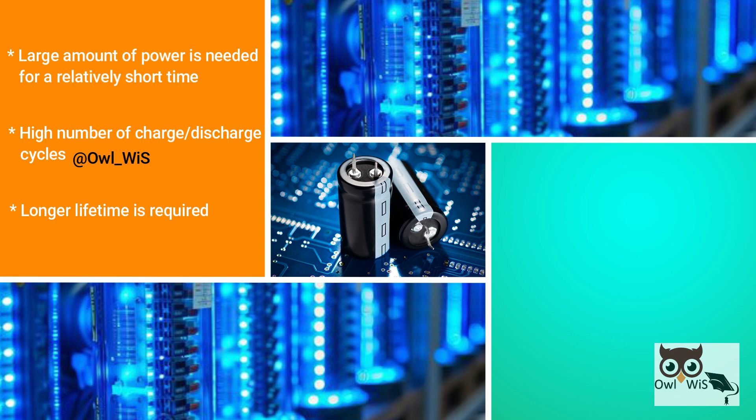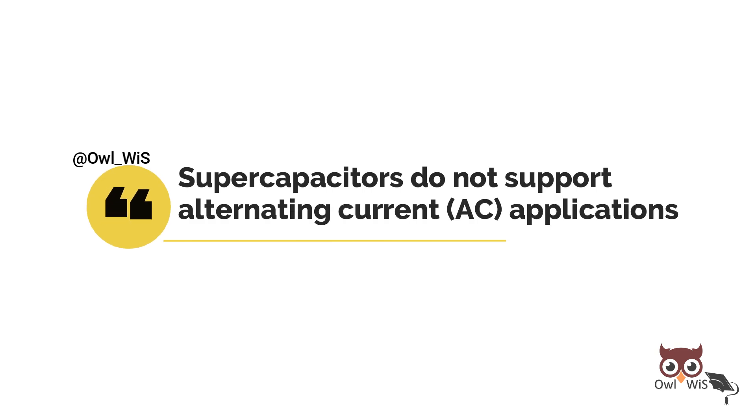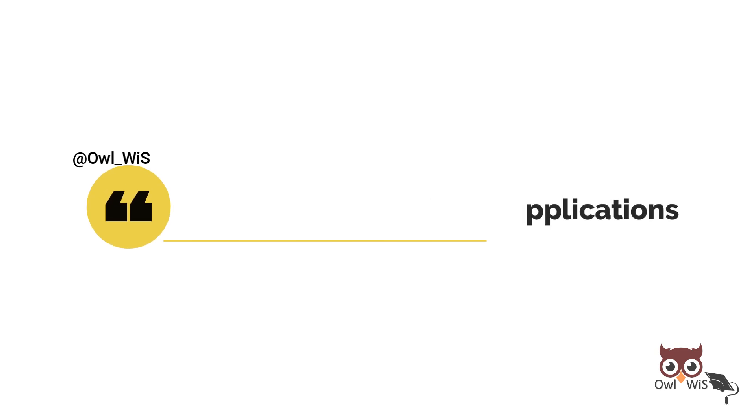Typical applications range from milliamp currents to milliwatts of power for up to a few minutes, to several amps current or several hundred kilowatts of power for much shorter periods. Supercapacitors do not support alternating current (AC) applications.